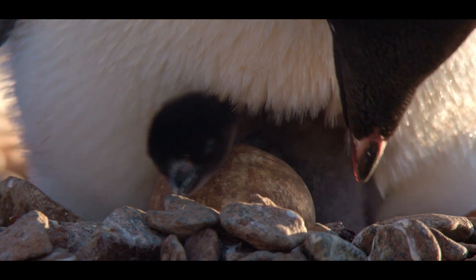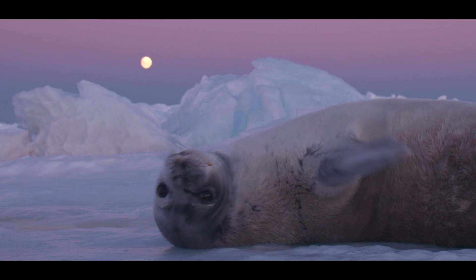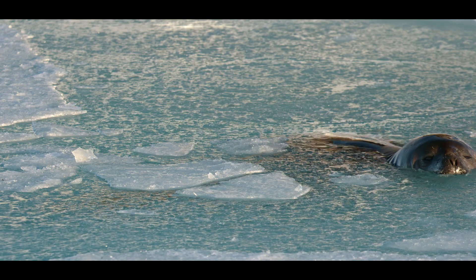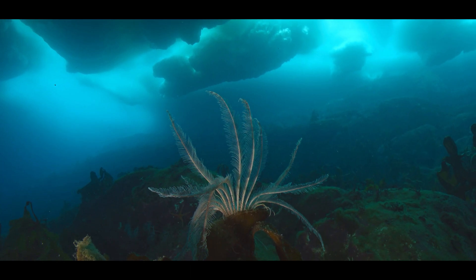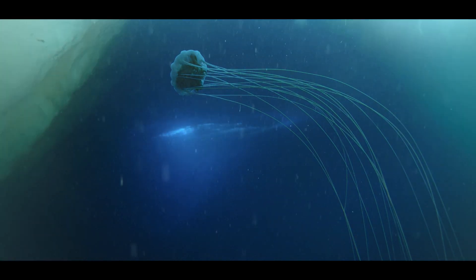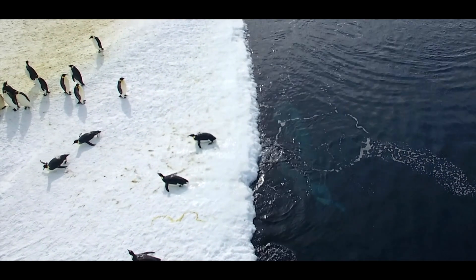The proposal would protect foraging and breeding grounds for these penguins and all other species that call this place home. It would also serve as a critical step toward fulfilling a bold promise CCAMLR made in 2011: to build a network of marine protected areas with impacts in this region and beyond. It's time to make good on that promise. It's time to protect East Antarctica and the Southern Ocean.